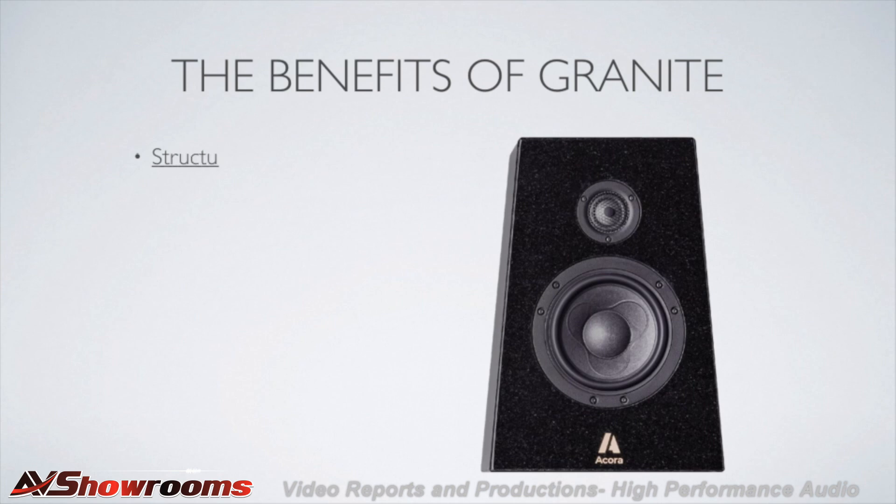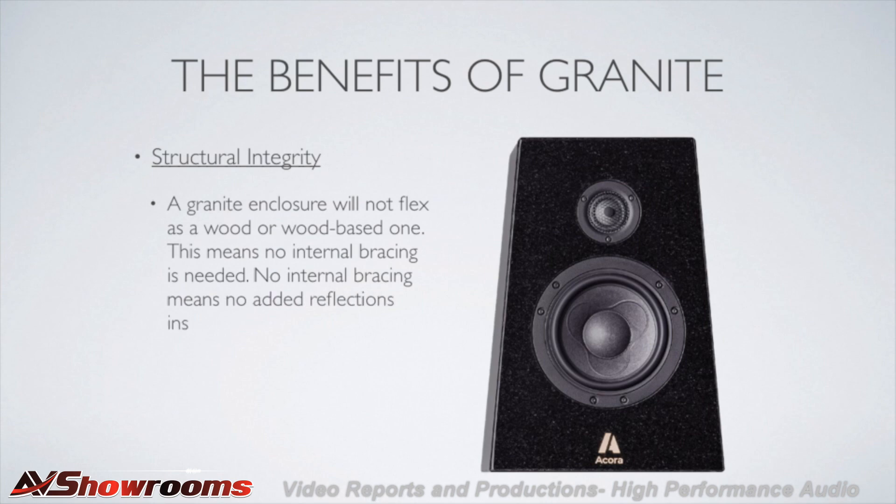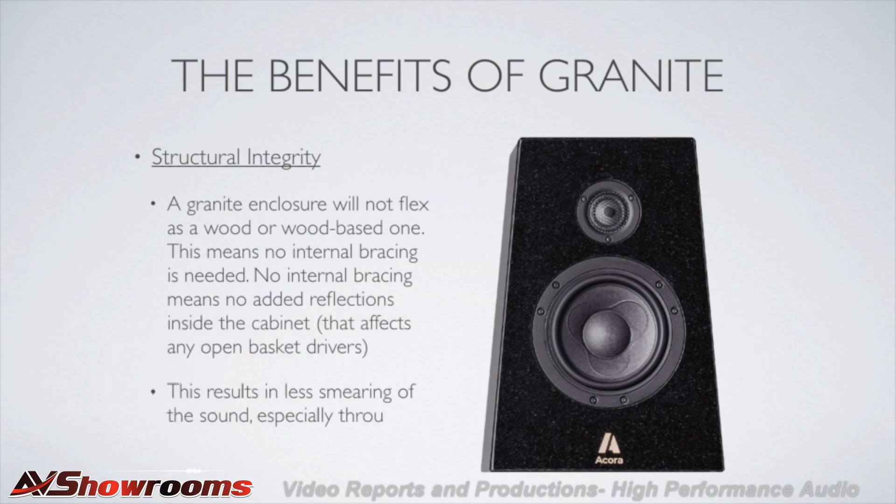Structural integrity. This exceptional rigidity also makes the entire enclosure more structurally sound. Acora Acoustics do not use or require internal bracing as almost all other box speakers do. Internal bracing adds more points of reflection inside the enclosure — more sound waves bouncing around that will ultimately hit the back sides of the cone drivers. Without these extra reflections to vibrate and smear the drivers, you hear more clean and focused music that sounds much more real than conventional designs.